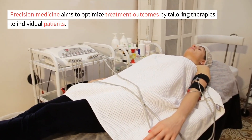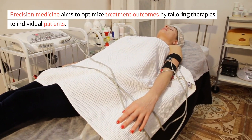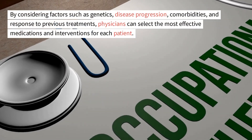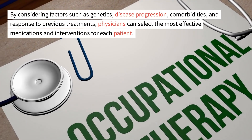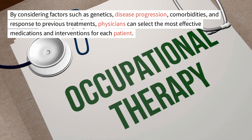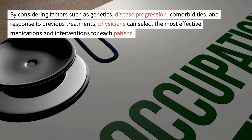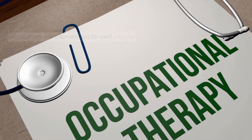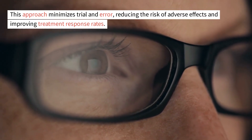Precision medicine aims to optimize treatment outcomes by tailoring therapies to individual patients. By considering factors such as genetics, disease progression, comorbidities, and response to previous treatments, physicians can select the most effective medications and interventions for each patient. This approach minimizes trial and error, reducing the risk of adverse effects and improving treatment response rates.